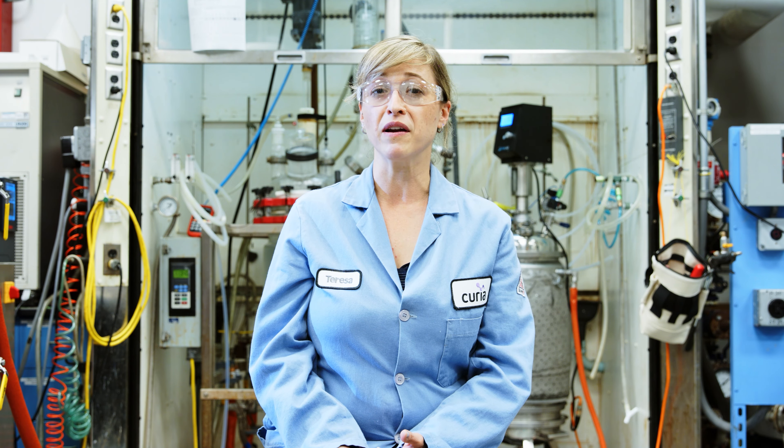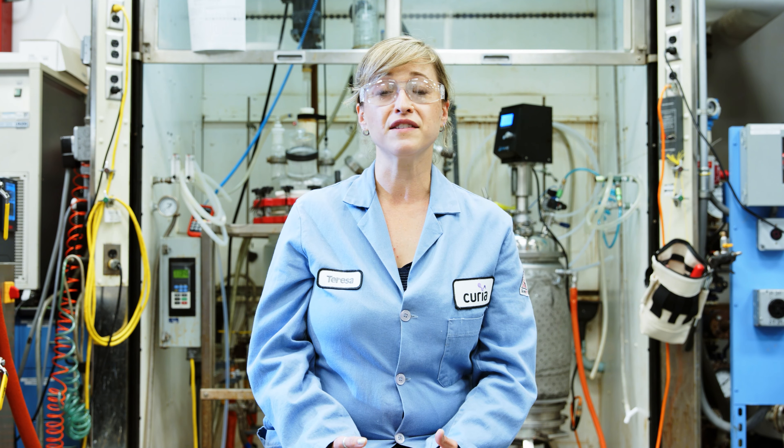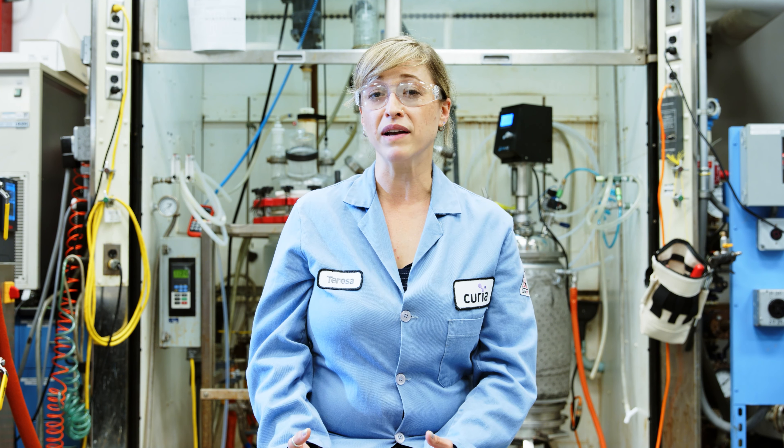We have over 20 years experience in doing exactly this — doing the research to develop the processes and scaling them up. We know that the end user is a person, and we want to make sure that the material that is made at Curia, when it leaves the door, it is the right one and it is of the right purity.